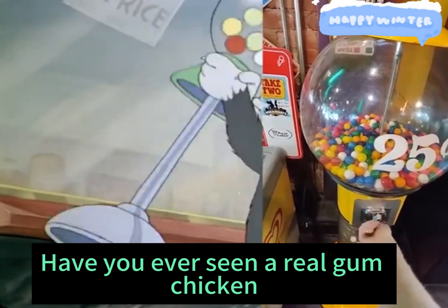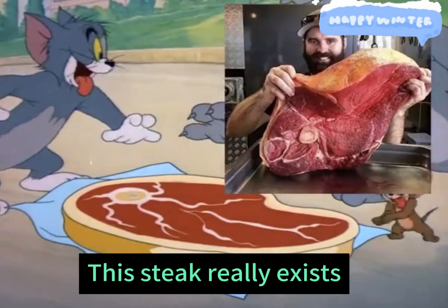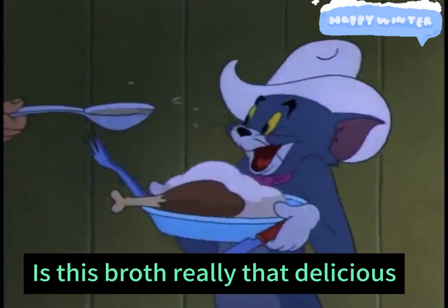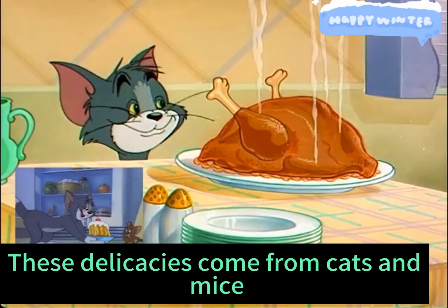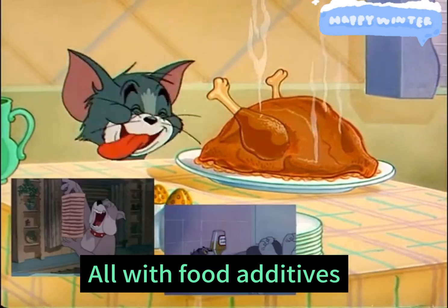Have you ever seen a real gum chicken? This steak really exists. Is this broth really that delicious? These delicacies come from cats and mice, all with food additives.